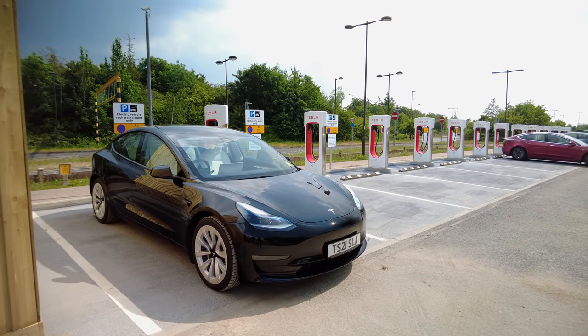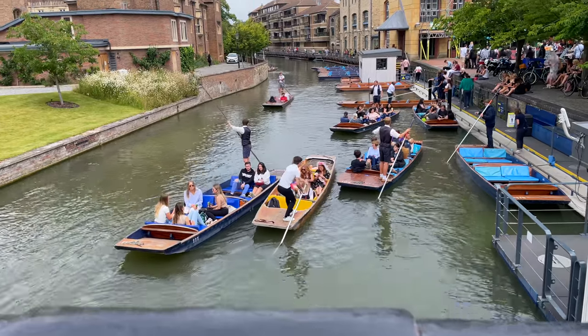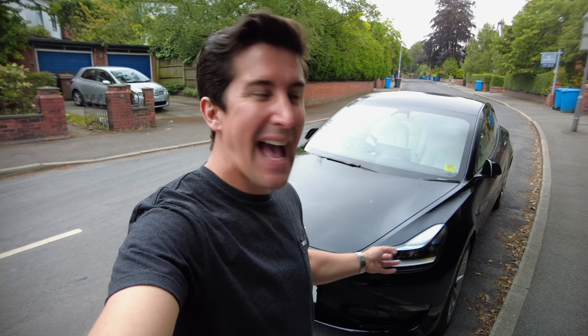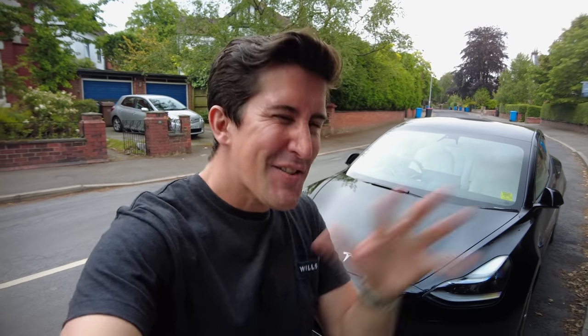In this video we're taking the Tesla Model 3 Long Range on a road trip from Manchester to Cambridge. Normally my wife is with me on these trips holding the camera, and I usually take a lot of equipment — a really good camera and some other bits and pieces. Today I've only got this little DJI Pocket 2 and an iPhone 12 mini, so I'm going to be filming all of today's road trip to Cambridge on these cameras. Sorry if the quality isn't as good as normal, but let me know what you think.